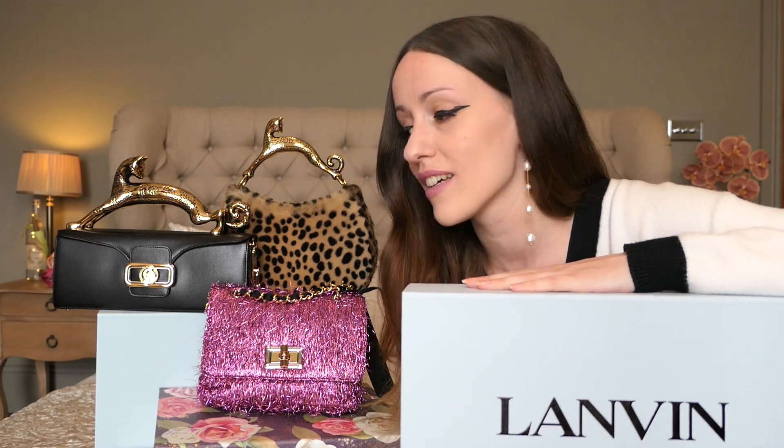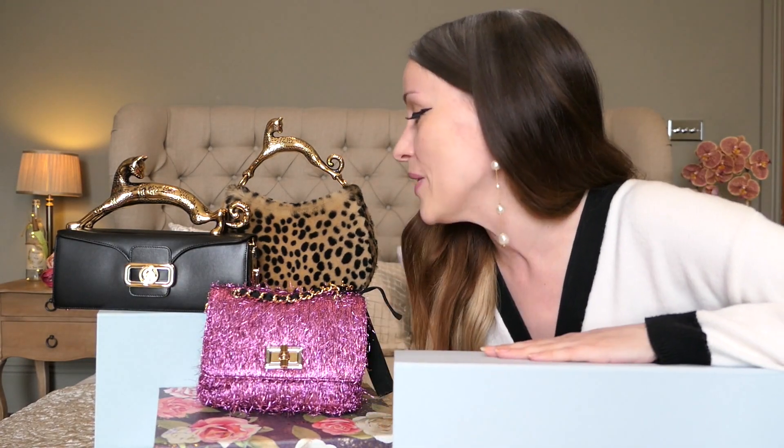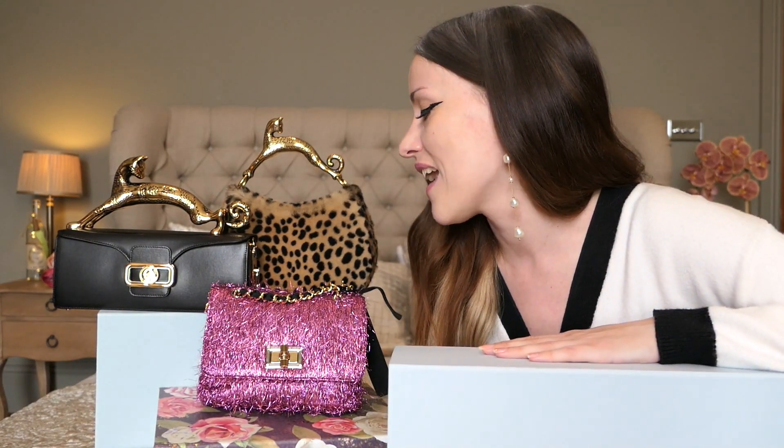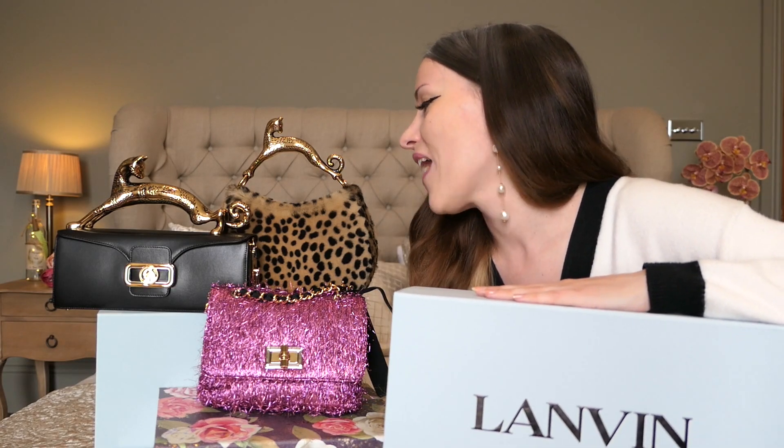Hello everyone and welcome back to my channel! It's hot today because I've been trying to find a good thumbnail — I'm already sweating from that. So today we have a Long Van unboxing, and not only that, I thought let me show you my little collection because it's grown quite a lot over the last couple of weeks and months.